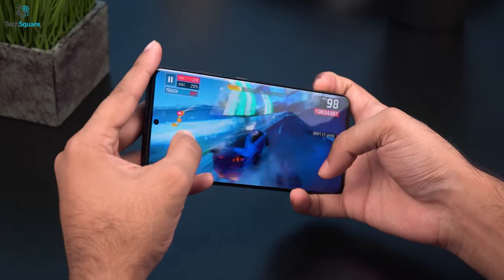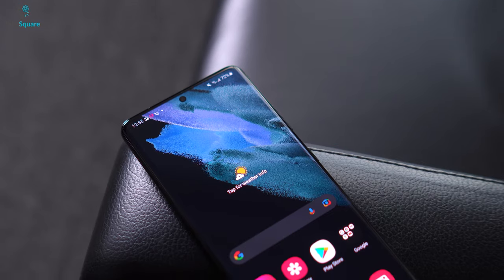Overall, with all these amazing jam-packed features, the Samsung Galaxy S21 Ultra remains at the top of our list today.